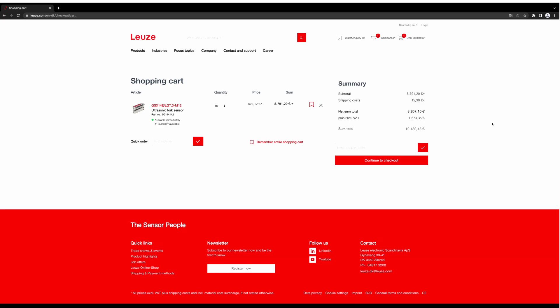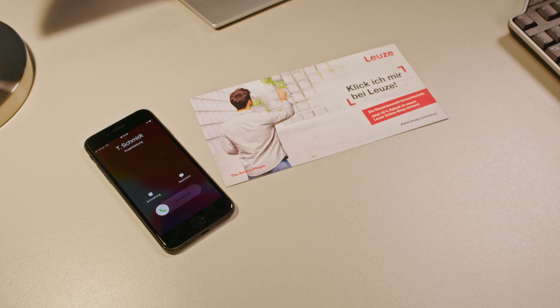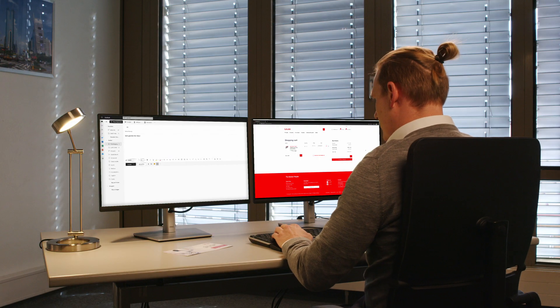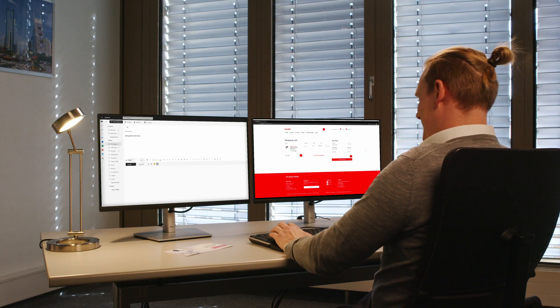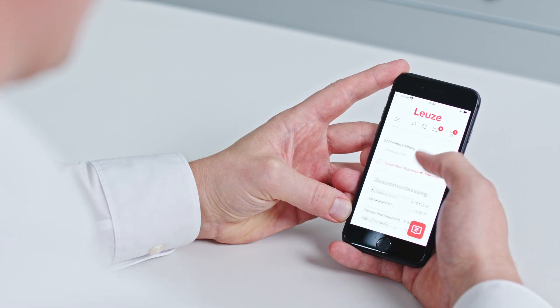The shopping cart management of our new online store is also very clearly arranged and easy to understand. Once the products are in the shopping cart, it remains there. This allows you to change or complete your order at any time and from anywhere — for example, via your mobile device.